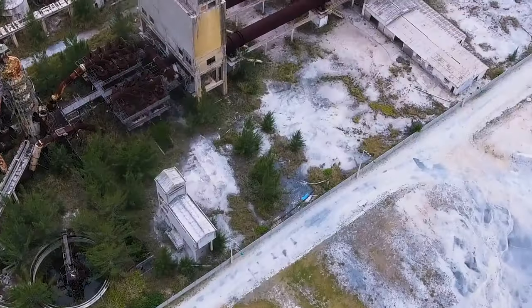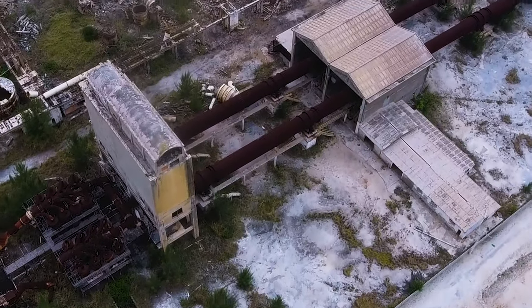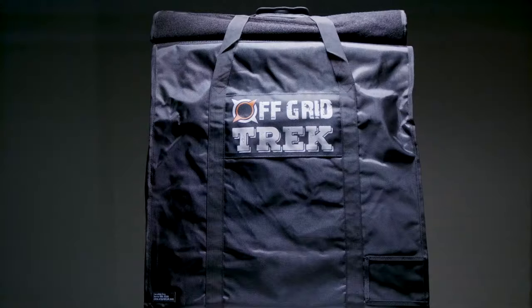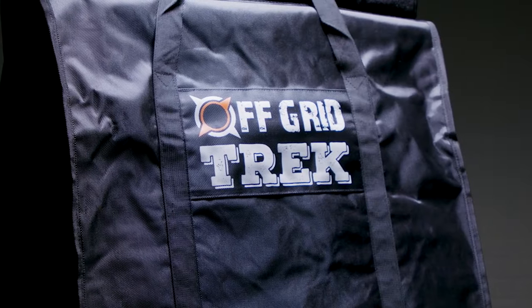Now finally, if you're in an unthinkable situation — something that involves an EMP or a nuclear threat — you're going to want to protect your electronics with a Faraday bag. This large 126 liter Faraday bag is exactly what you need, and we picked this up at offgridtrek.com.